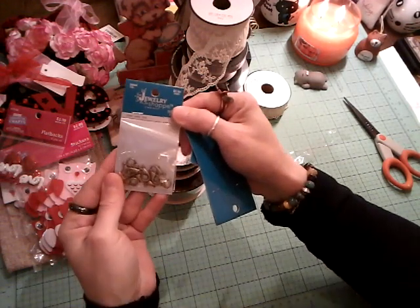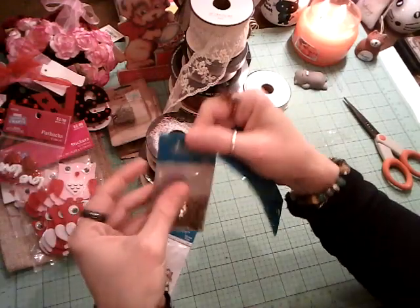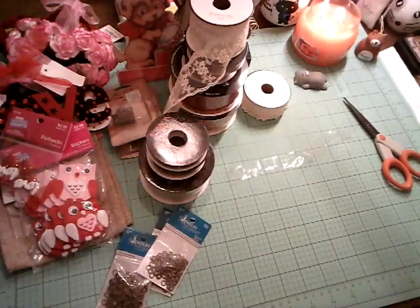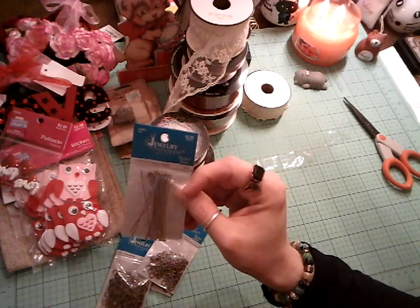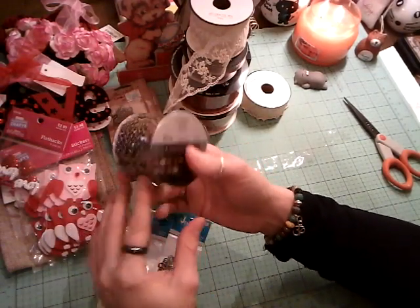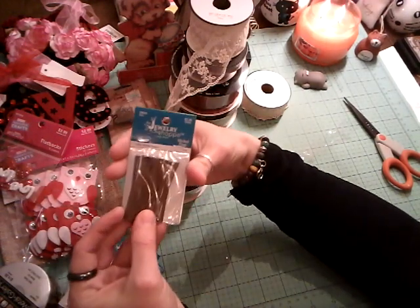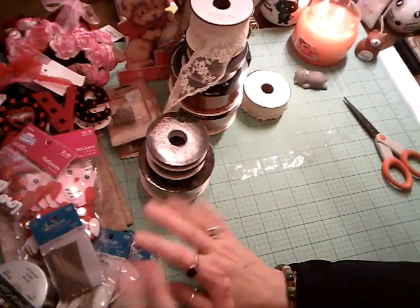I bought some of these little lobster clasps and some jewelry parts — some split rings, jump rings, and then some head pins. I also got some of this chain. I'm just going to work on making some dangly things and play around to see what I can do, because I have so many beads. And I also have these little head pins. So that is my Hobby Lobby haul for you.